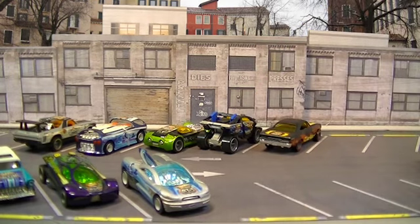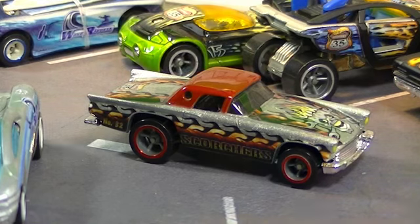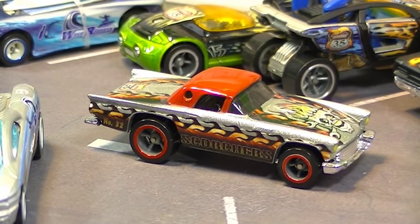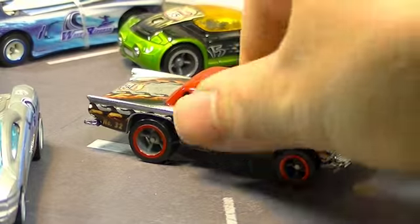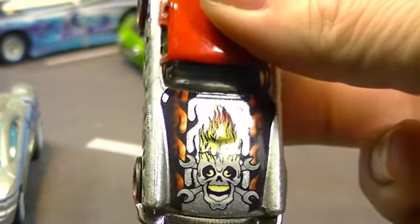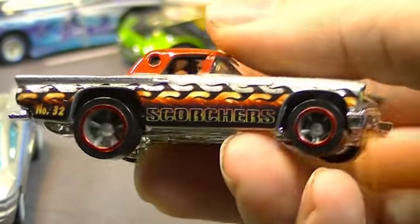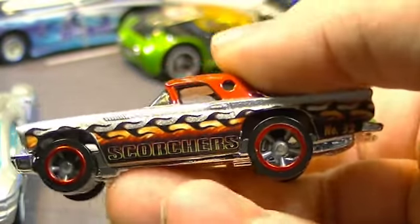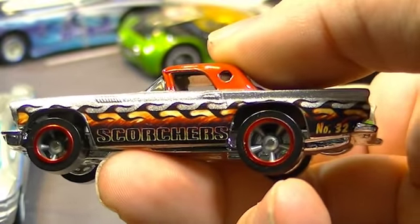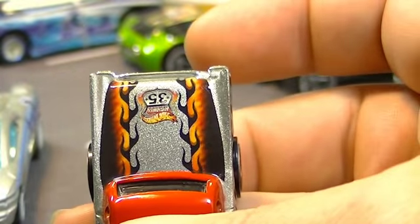Next up is this little T-Bird. Not surprised to see this one in the casting — this guy tends to show up in a lot of the series where they do something with the detailing. I think it's kind of a favorite of this crowd. It's got the flaming skeleton there. You can see it's number 32 — 'Scorchers.' Looks like the same tampos on both sides on that one; it's got the cool flames on the back.